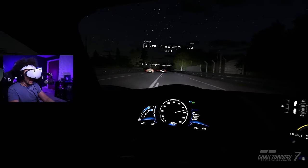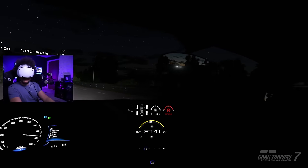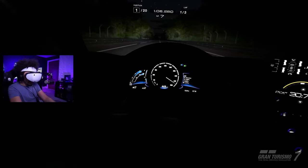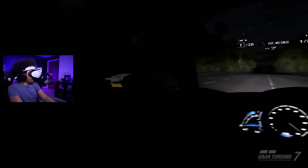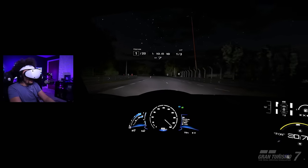I definitely can't read that speedo - my headset might need adjusting. There we go - we're gonna get that power down, nitrous! Holy crud - how fast are we going? 470 kilometers per hour. This is insane, genuinely.